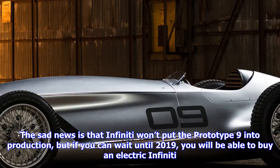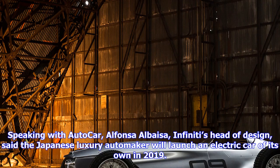We'll get our first look at the concept version at the Detroit Auto Show this January. He didn't give many hints about what the concept would look like, but he did say it would use parts of the Prototype 9 in a different context.